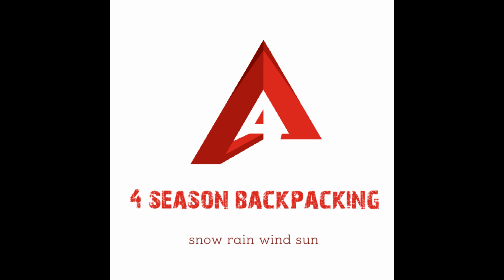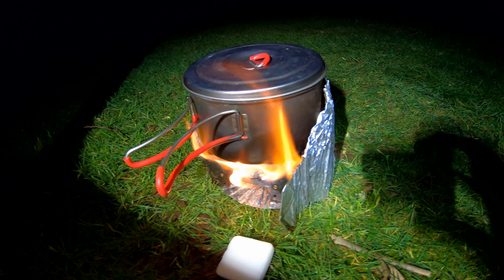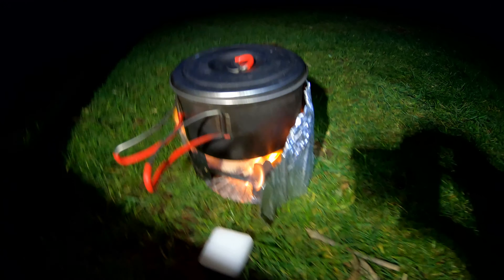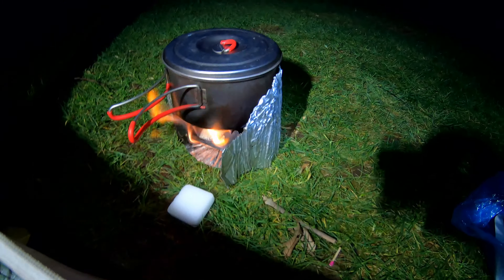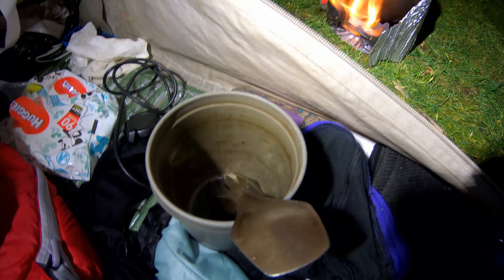Hello folks and welcome to 4Season Backpacking. Please subscribe for the latest outdoor adventure videos. I've just got the hexi stove on the go. It's really windy. I'm at Great Langdale National Trust campsite and I'm going to just get a coffee on the go.